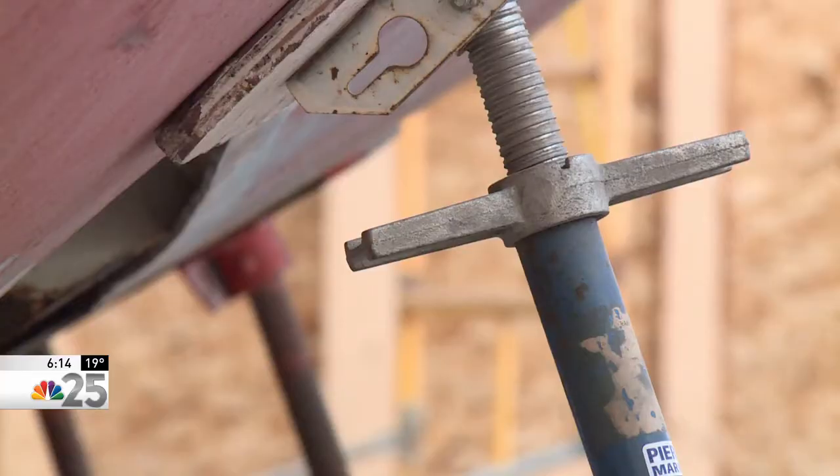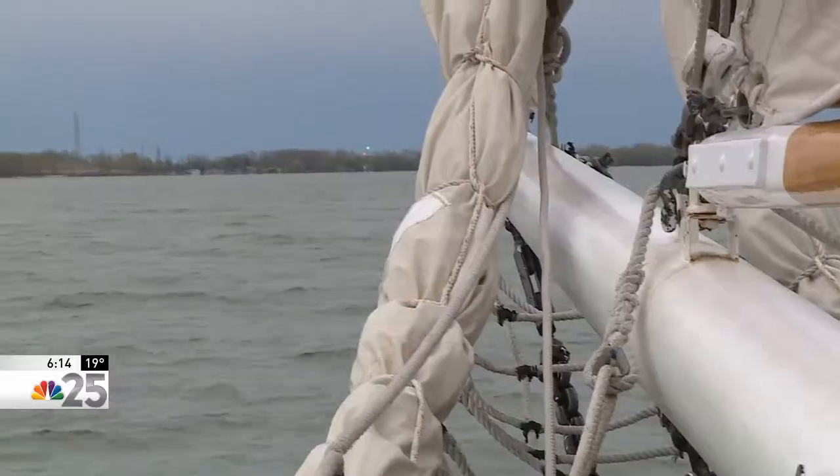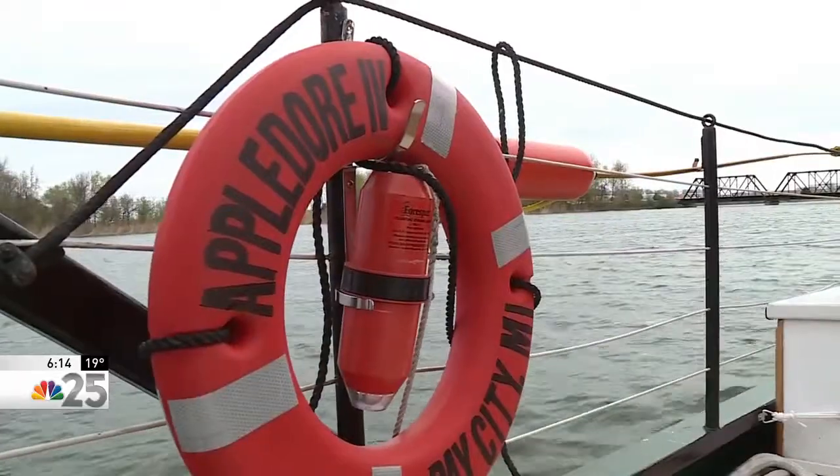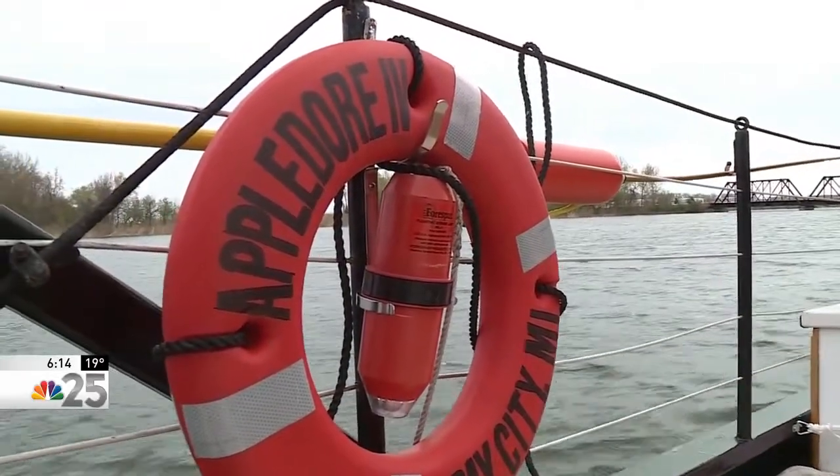Bay Sail Director of Marketing Scott Ellis says the tall ships promote the region's rich maritime history and uniqueness. The Appledore 4 and 5 are the only ones operating on Lake Huron, and part of less than a dozen operating in all of the Great Lakes.